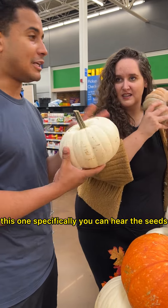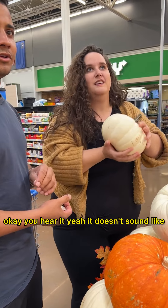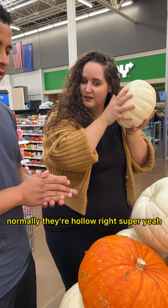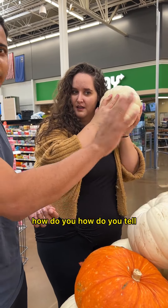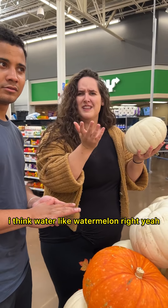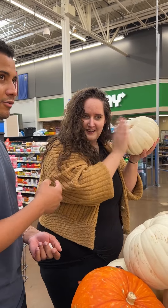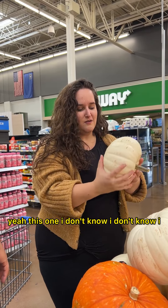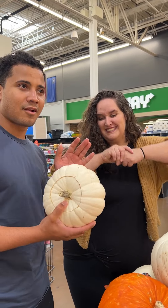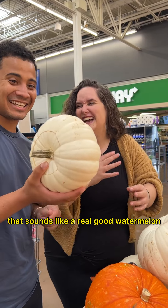I like this one specifically — you can hear the seeds. There's only a few in there. Shake it. Okay, you hear it? It doesn't sound like much. Usually they're hollow. How do you tell if it's a fresh pumpkin — do you slap it? Like watermelon, right? Yeah, you do it like watermelon. That one sounds like a really good watermelon.